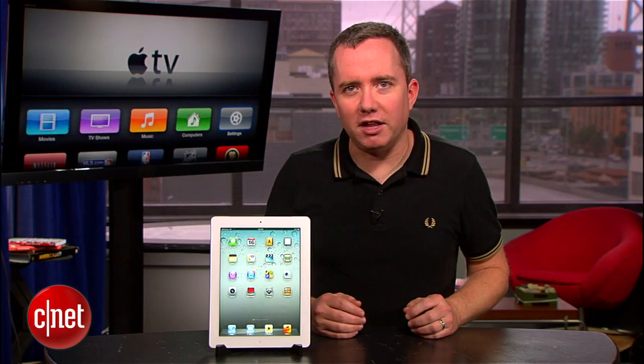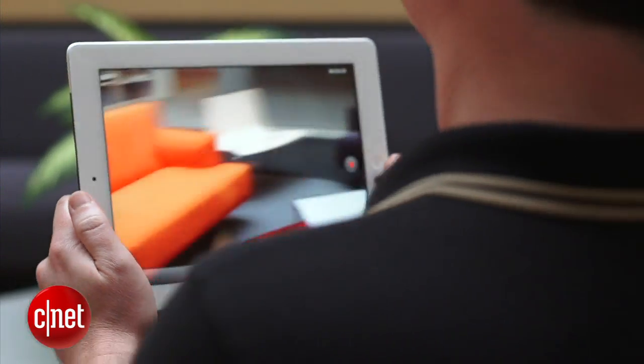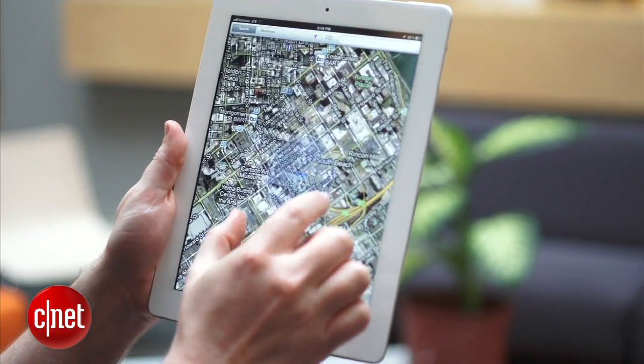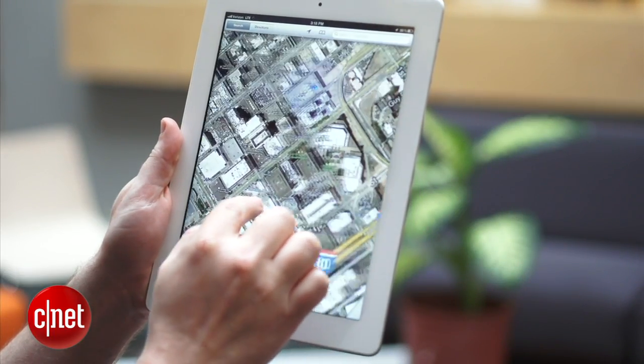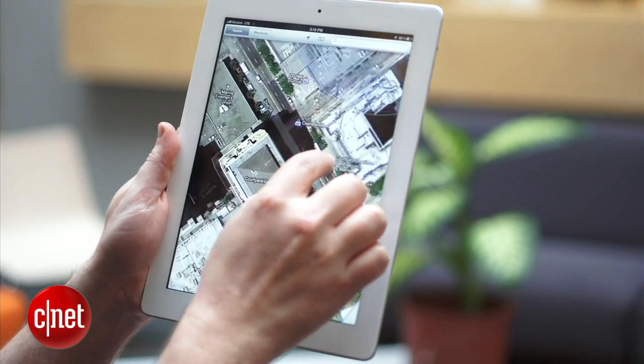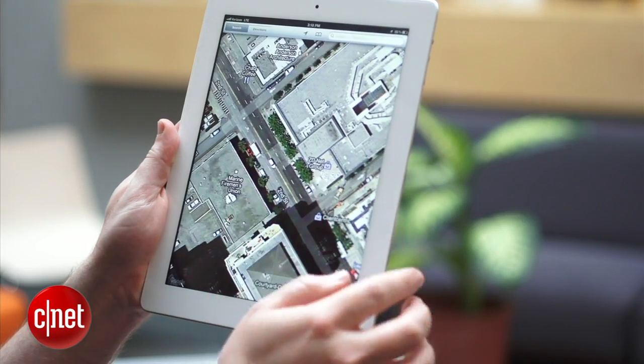But why pay full price for something that looks like last year's iPad? Well, here's what all the fuss is about — it's the screen. Apple took their 9.7 inch screen and they doubled its resolution, and it's something that no one has done before on a screen like this. It's one of those changes that won't knock you over at first, but once you get used to it, you're not going to want to go back.